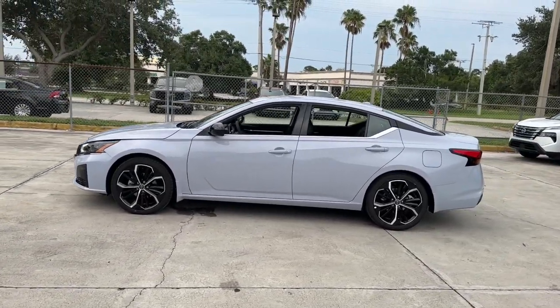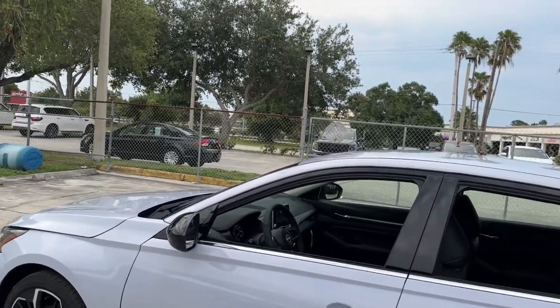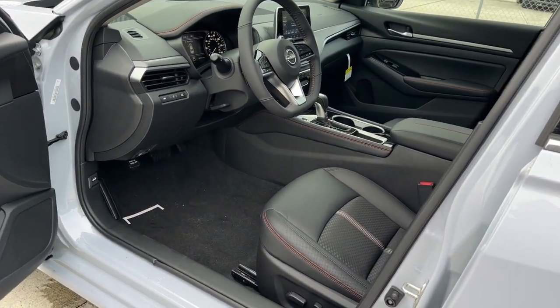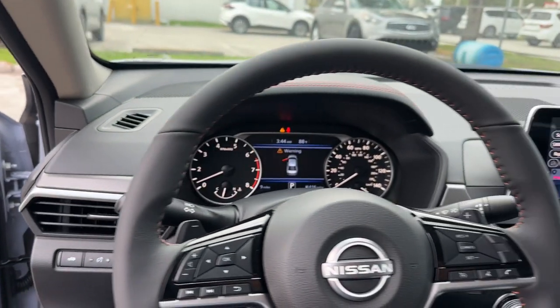These are just some of the great options this vehicle comes with: pre-collision system, intelligent auto on-off high beams, lane departure warning, keyless entry, backup camera, woodgrain interior trim, satellite radio, keyless start, remote engine start, and alarm.